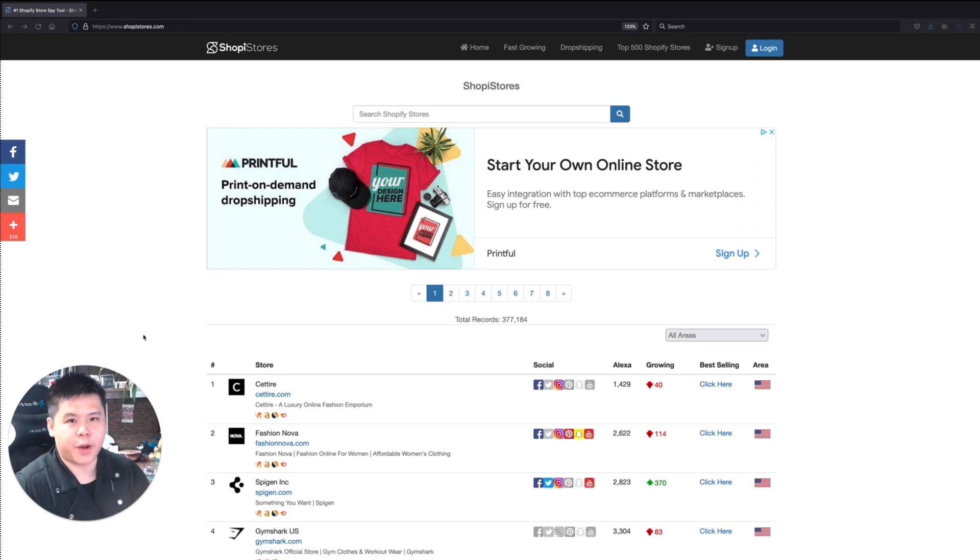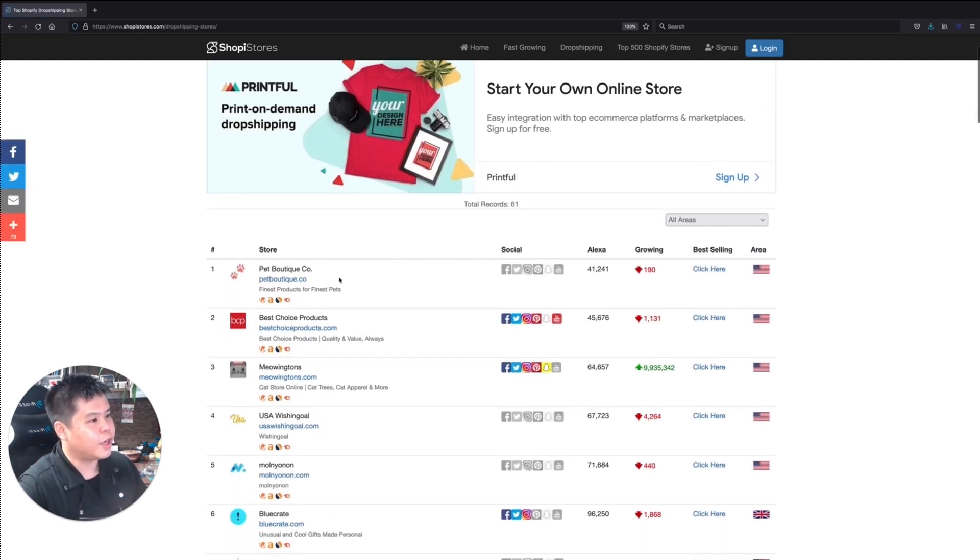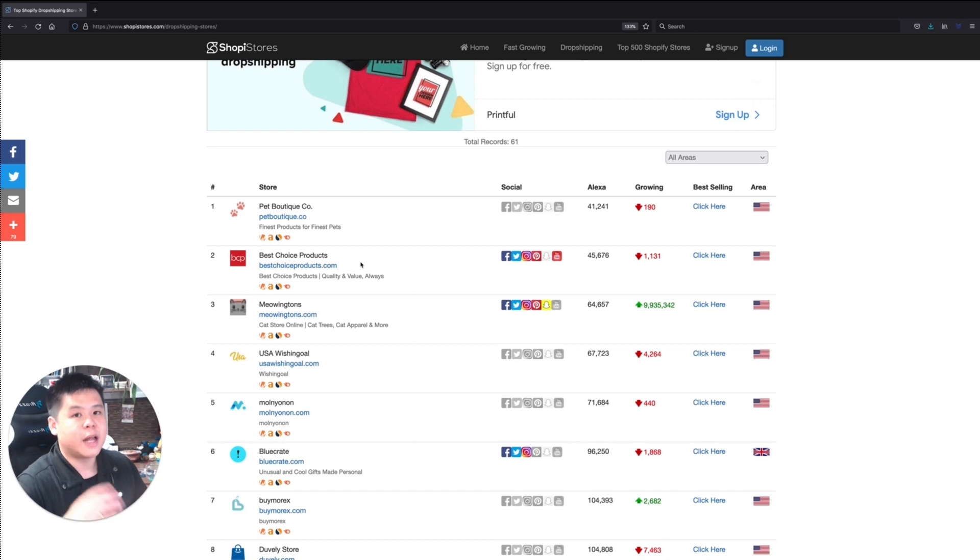We're back on my computer right now. The first thing you want to do is go to this website called shoppystores.com — they have aggregated all the Shopify stores they can locate and showcase their products and website URLs. Once on here, go to the drop shipping tab and you can see all the drop shipping stores they've been able to find. This one really caught my attention: meowingtins.com, with growth of over nine million — pretty crazy.